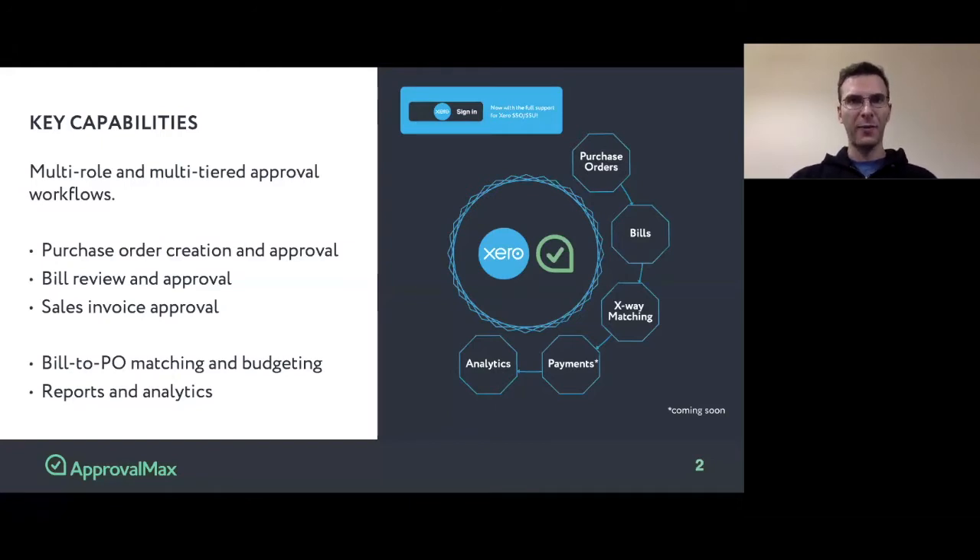Besides the approval workflow itself, ApprovalMax also provides some additional features, such as matching of bills to purchase orders, budgeting, and reporting.